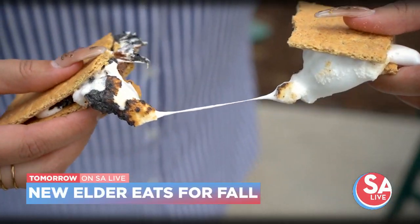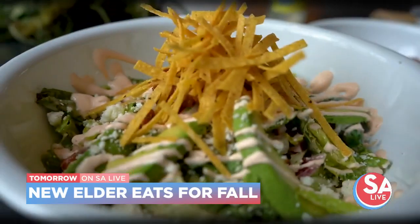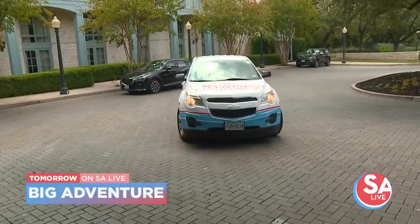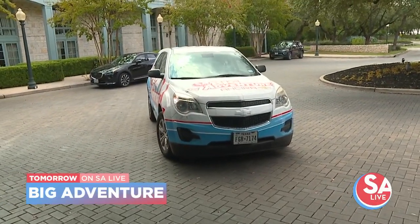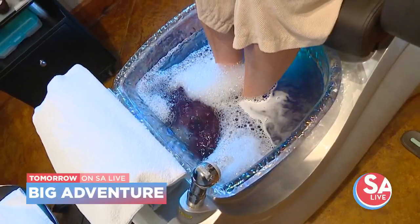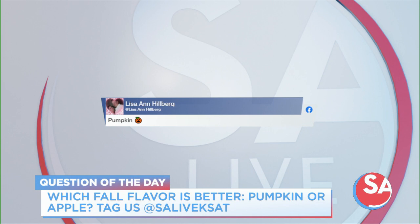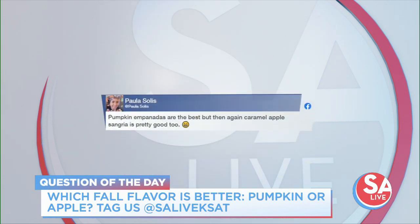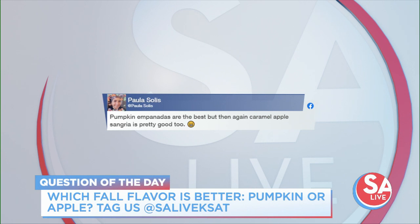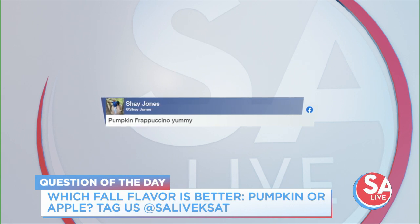Tomorrow on SA Live: roast, toast, and boast — it's an all-new Elder Eats serving up quality wood-fired comfort food from a new restaurant perfect for fall weather. And we take a big adventure out to the Hyatt Regency Hill Country Resort and Spa. Earlier we asked which fall flavor you like more — apple or pumpkin. Lisa Ann says pumpkin. Paula says pumpkin empanadas are the best, but caramel apple sangria is pretty good too.